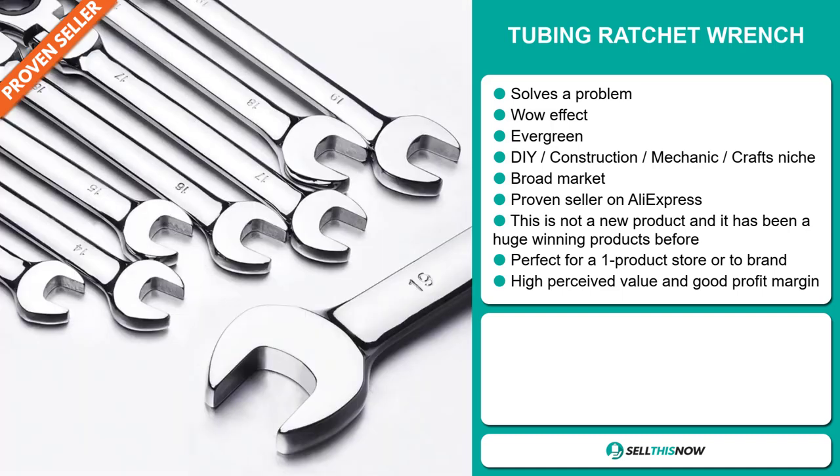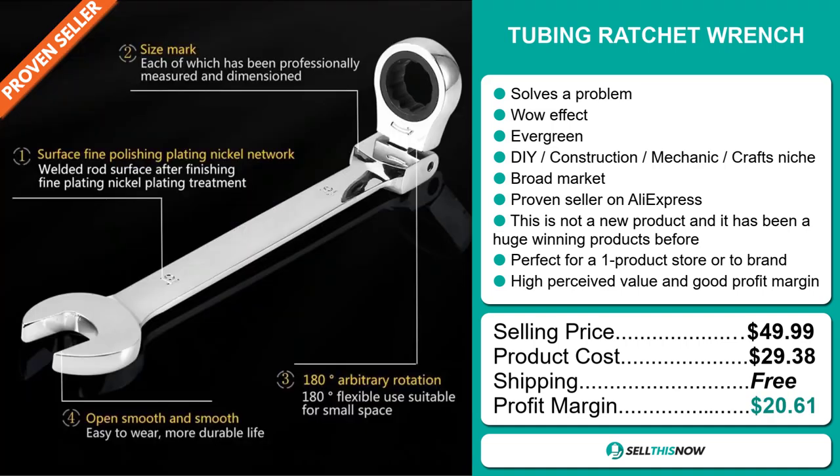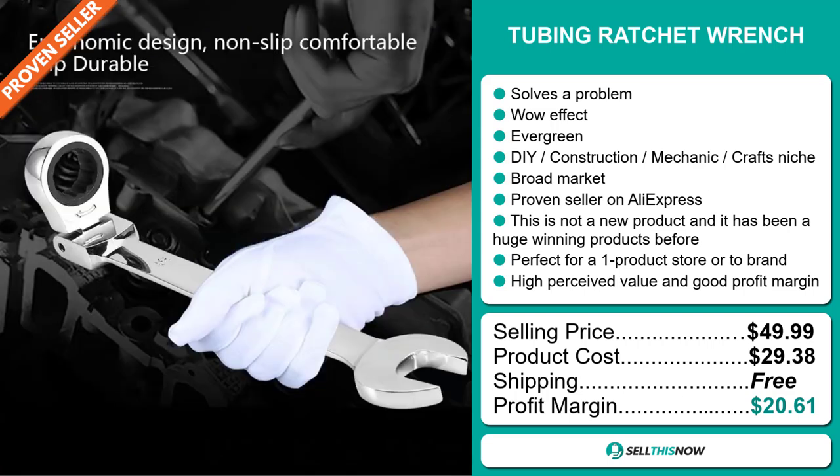The selling price for the Tubing Ratchet Wrench is just under $50, whereas the product cost is only $29.38. Shipping is completely free, so you're looking at a very good profit margin of $20.61. Sell this now.